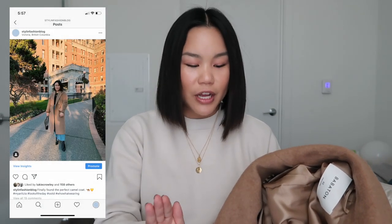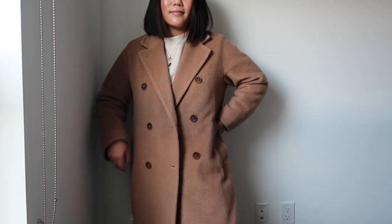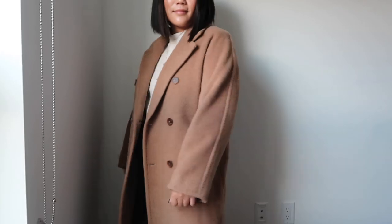It's perfectly oversized and fits so well. I was a little bit worried it was going to be too long on me since I'm on the shorter side, but the length is perfect — everything about it is perfect. It's so versatile; it goes with any casual outfit but I also wear it to work a lot. It comes in another slightly deeper camel tone too, but you can never go wrong with a camel coat.